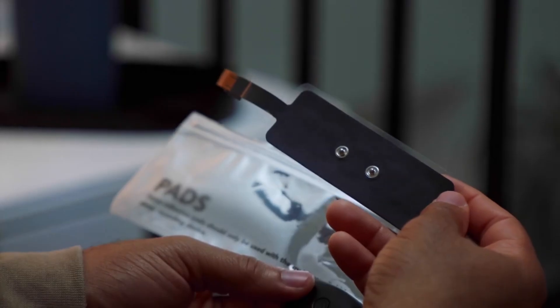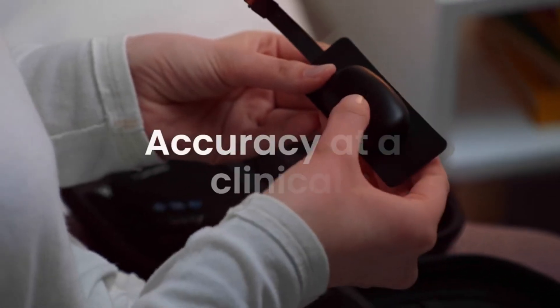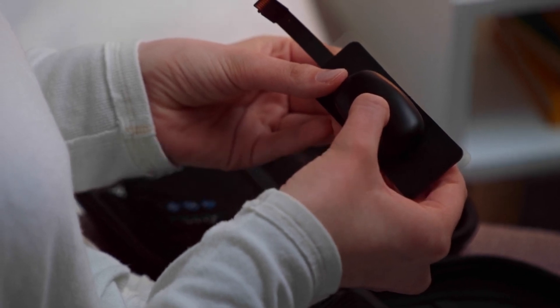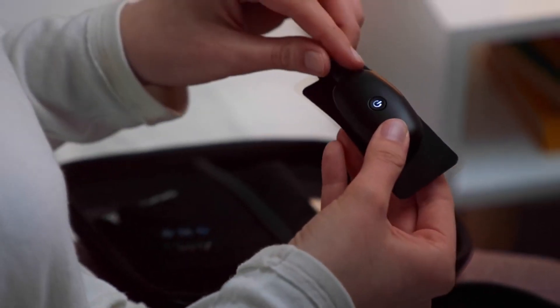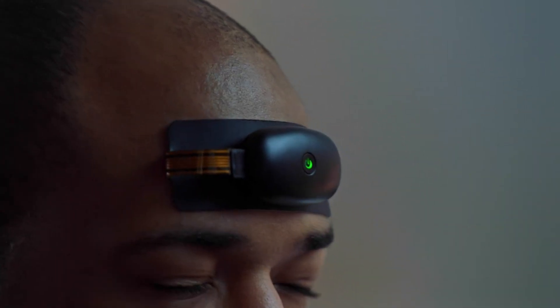The Pebble tracks your brain's activity when it enters its deepest sleep state as you sleep. After that, a proprietary patented algorithm is used to analyze this data and turn your delta waves into music patterns that correspond to your sleep pattern.